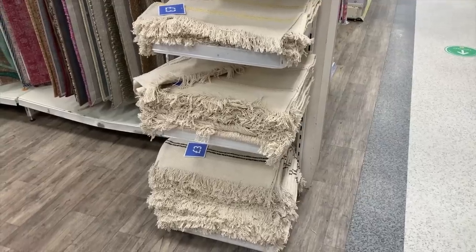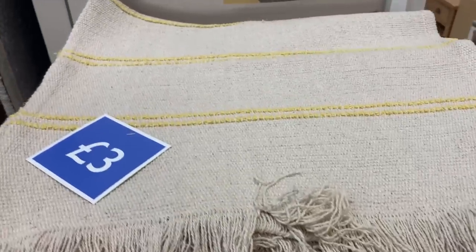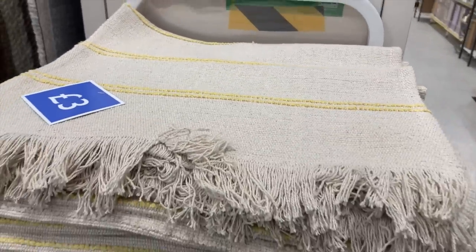I also noticed they've started doing these little cotton rugs for £3 — really similar to what IKEA do. They have a few different color options, which is great.